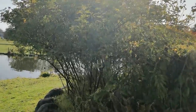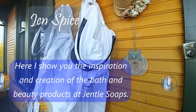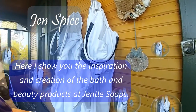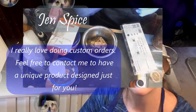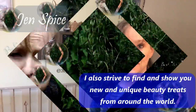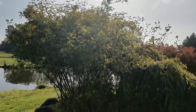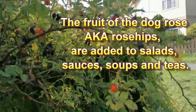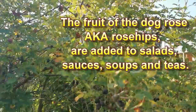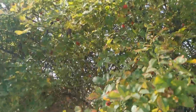Sometimes a lowly rose bush can have hidden gems. These are the most delicious rose hips I've ever tasted, and I am really excited we've been able to harvest them.